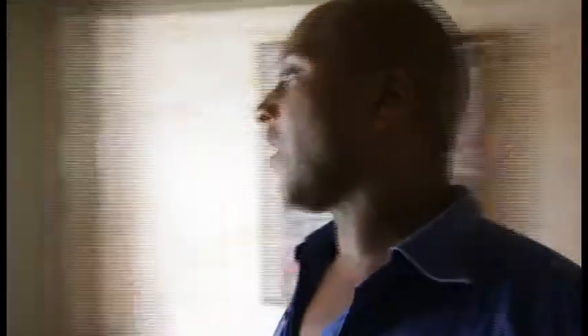This is the entryway — this is what it looks like when you first come into the house. There's a little bit more art on the walls and a window there. Now we're going to go upstairs.